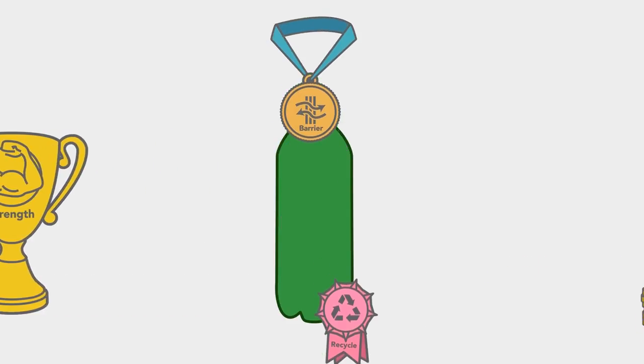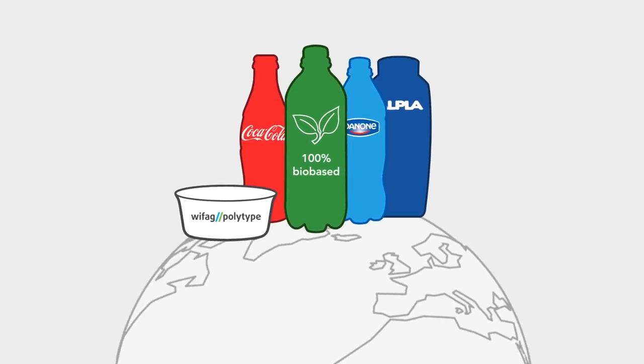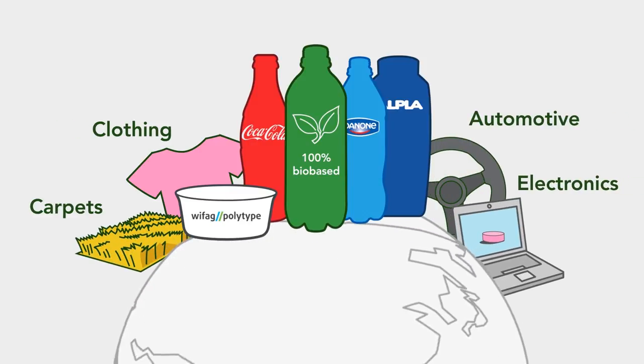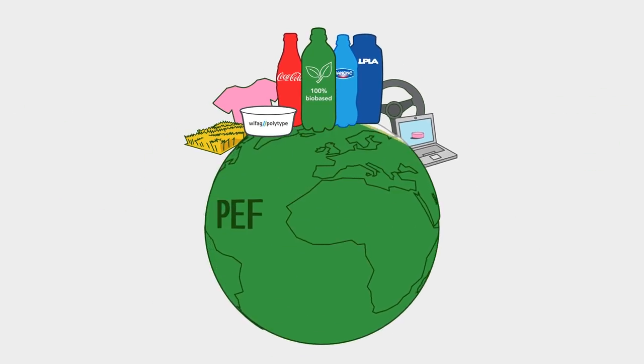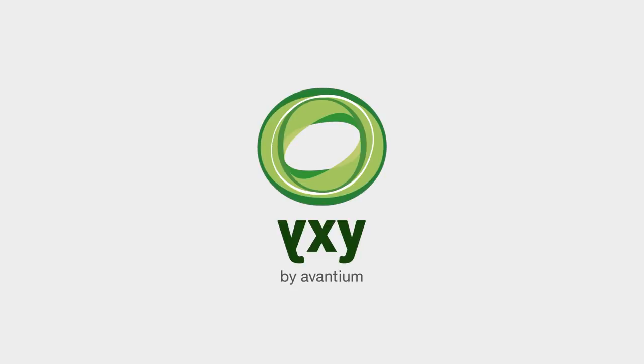Avantium is proud to say that 100% bio-based PEF packaging is coming your way. This will be followed by applications in areas like clothing, carpets, automotive parts and electronics. And so PEF might change the world as we know it. Stay tuned for new developments in our drive for a sustainable future.